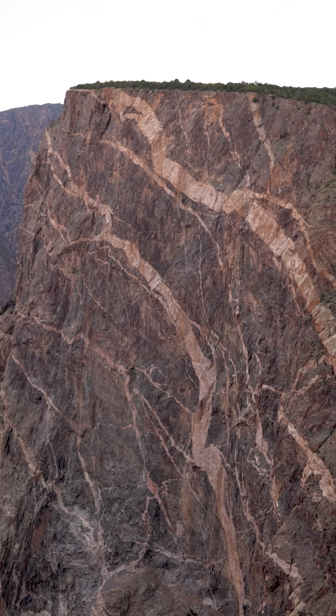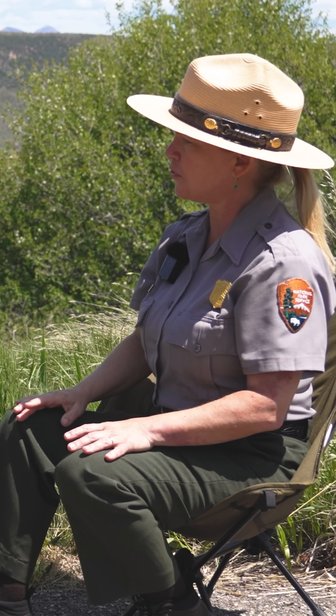Painted Wall is the tallest cliff in the state of Colorado, and it is impressive. It's sheer, which is very unusual to see geologically. It's 2,250 feet tall. It does have closures in the summer and springtime for peregrine falcons.